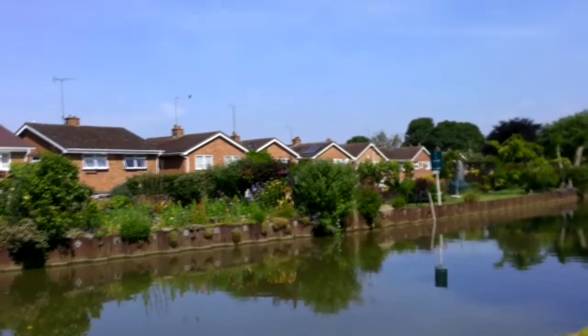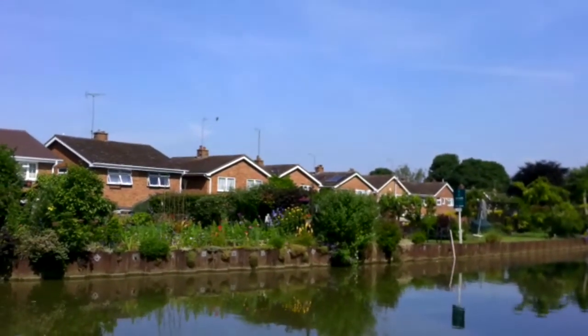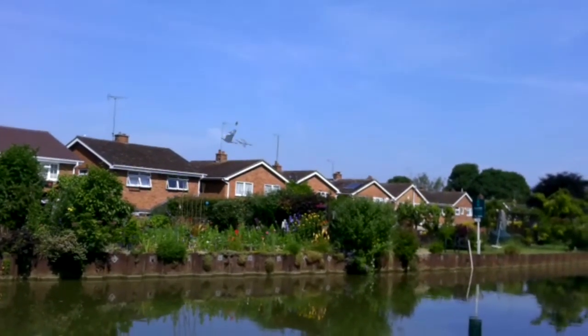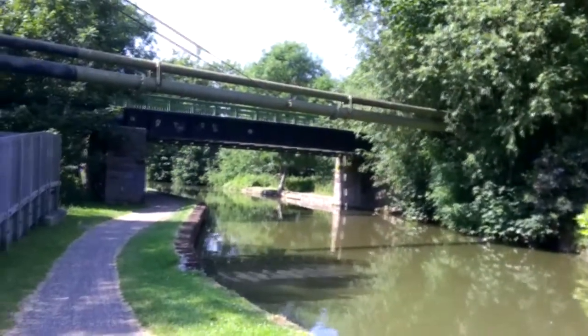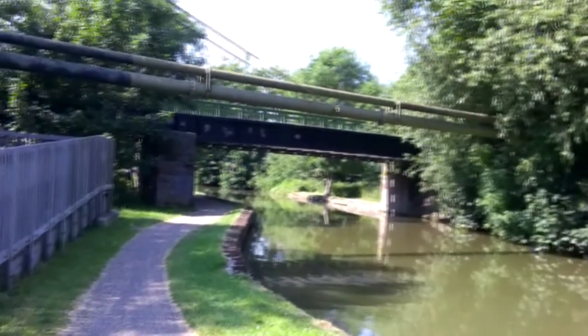I came this way yesterday and I managed to miss videoing some of these beautiful gardens along this side of the cut. But these people are very lucky where they live here in Linslaid. So we are going to be heading that way on the further adventures of It's a Narrowboat Life up the Grand Union. I've got to mention this is a new camera — details of which I will put below in the description.